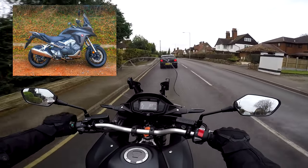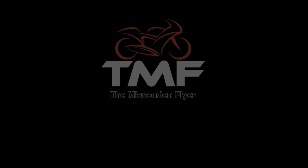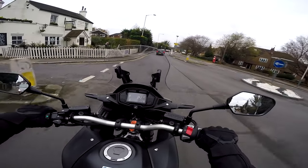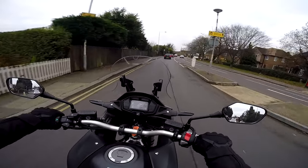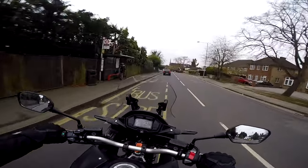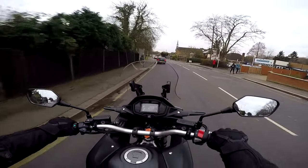So if you stick around and stay tuned for the next few minutes, I'll tell you what I think of her. So here we are then on the VFR 800X CrossRunner. This is a bike that fits into the sort of sports tourer category, but it's got a dash of adventure bike thrown in as well.